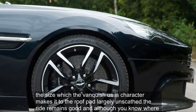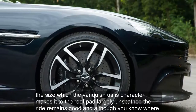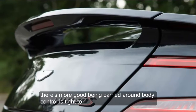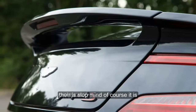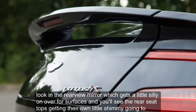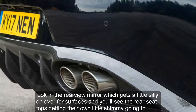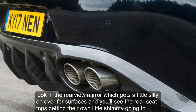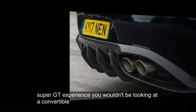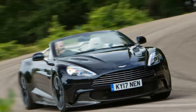Besides which, the Vanquish S's character makes it through the roof cut largely unscathed. The ride remains good and, although you're aware there's more girth being carried around, body control is tight too. There is flop, mind — of course there is. Look in the rearview mirror, which gets a little shimmy on over poor surfaces, and you'll see the rear seat tops getting their own little shimmy going too. The steering has more kickback and wobble than a stiffer car's. But if you wanted the full Super GT experience, you wouldn't be looking at a convertible.